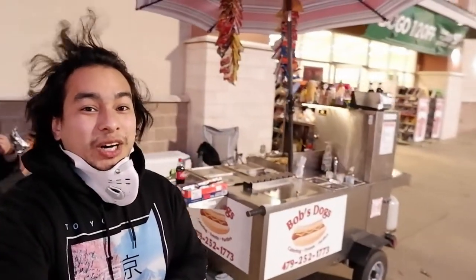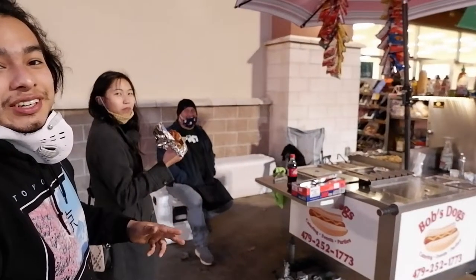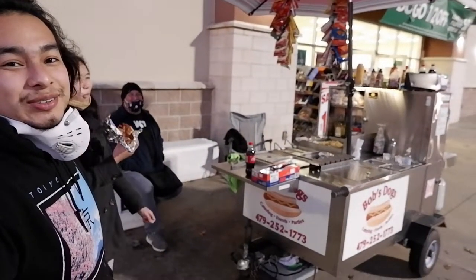So if you're ever out here at this pavilion next to Target and all this other stuff, be sure to visit Bob's Dogs, because this stuff is good. It'll warm you up on a cold day like this — and if you can tell, the wind is actually pretty chilly. Definitely check this place out. It's good and you get a lot for your money. Support local guys — it's good for their business.